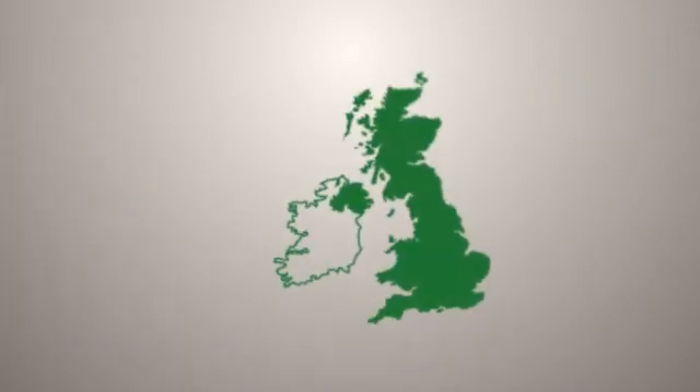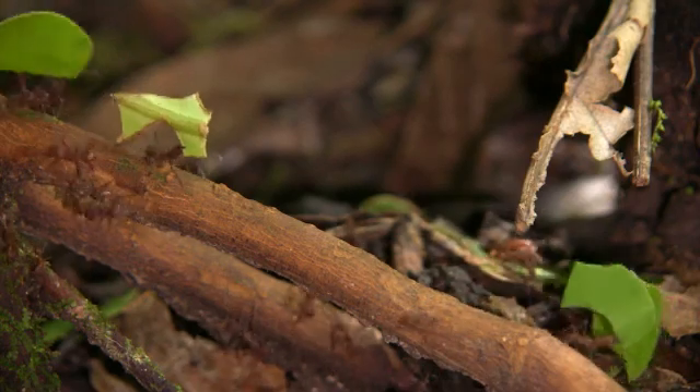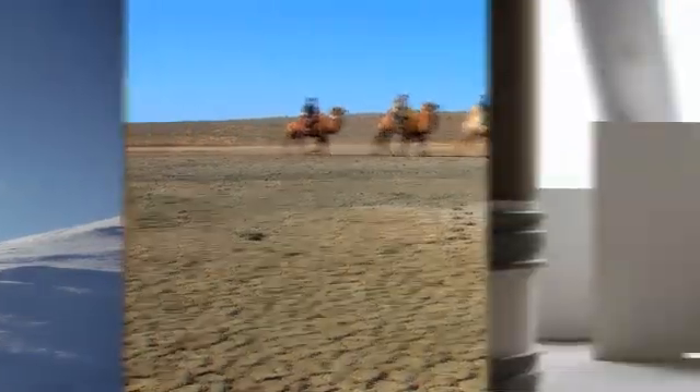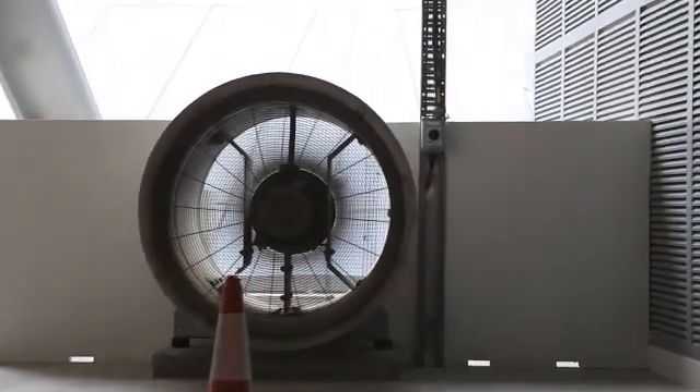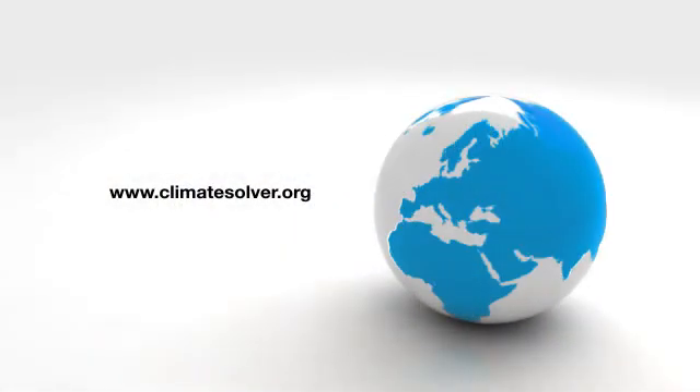That is almost half of the UK's annual emission of CO2. Whatever the challenge and whatever the temperature, AirLite exchangers prove that some of the biggest energy savings can come from the most unlikely of places.